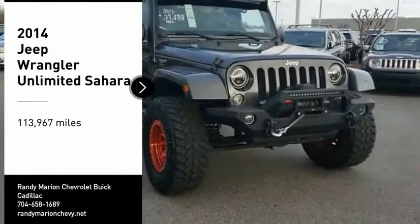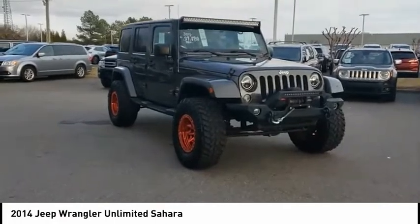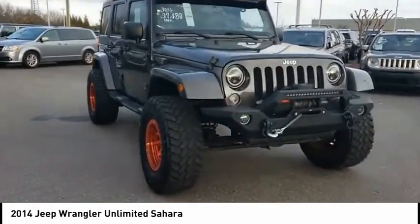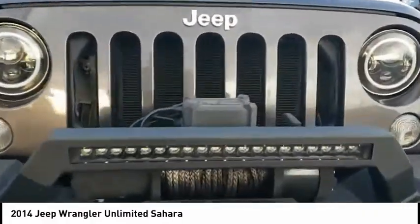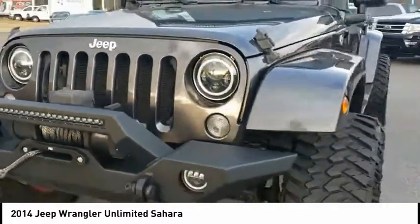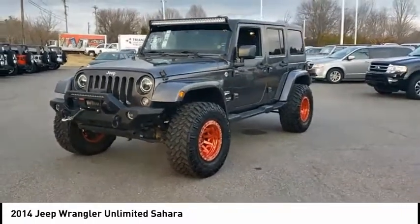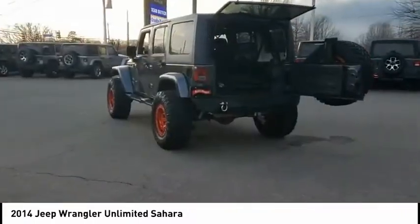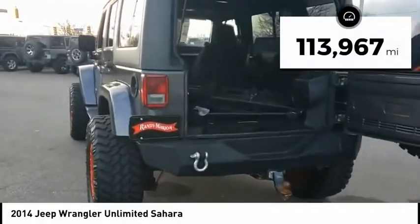Make a great choice today with the 2014 Jeep Wrangler Unlimited. The Jeep Wrangler Unlimited is an on and off road capable vehicle that was made for you to enjoy. Stylish, rugged and comfortable — all traits of the Wrangler that let you decide where you want to go and how you want to get there. This vehicle has less than 115,000 miles.